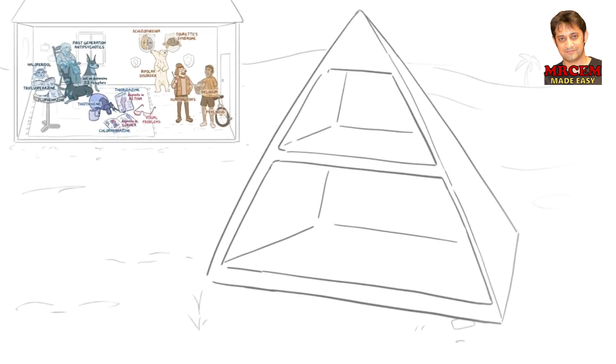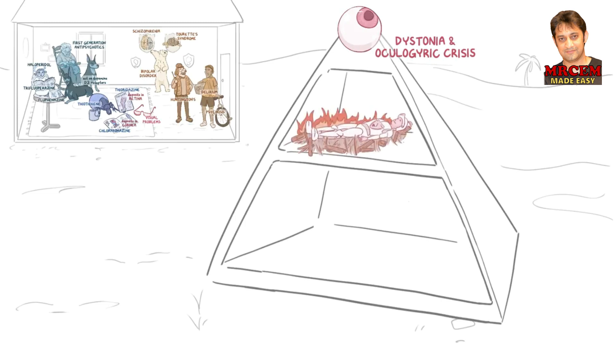Outside the house, our aunt built a pyramid for extrapyramidal side effects. The symptoms that appear early are on the top, and the symptoms that appear late are on the bottom. At the tip, there's a giant eyeball looking up and away for dystonia and oculogyric crisis, which can occur within hours to days. The second level is neuroleptic malignant syndrome, which typically happens within days to weeks. Since it's very similar to serotonin syndrome, we use the same image with minor changes: a death-like coma state, fire for hyperthermia, muscle rigidity, and a broken reflex hammer for hyporeflexia.